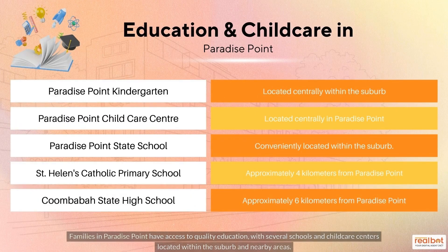Families in Paradise Point have access to quality education, with several schools and childcare centers located within the suburb and nearby areas.